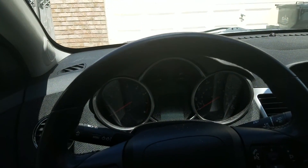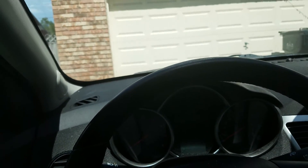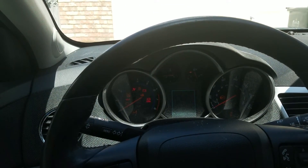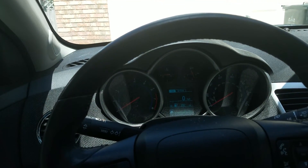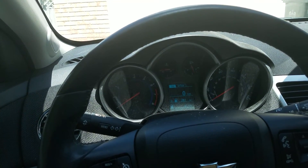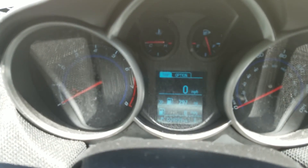Apparently it smells like gas in this car — who knows what my dad left in here. Usually he turns off the radio, and it's powered off. Let's see how this thing starts up.